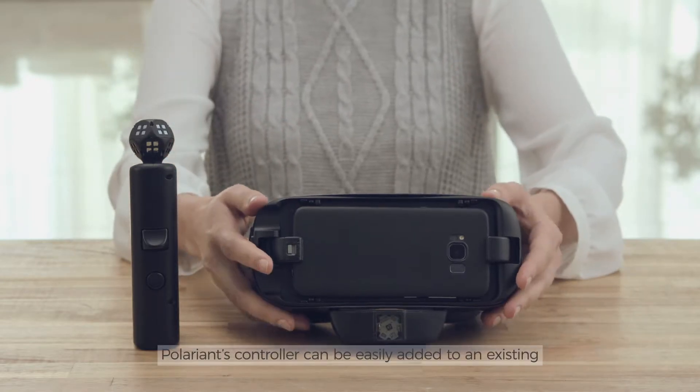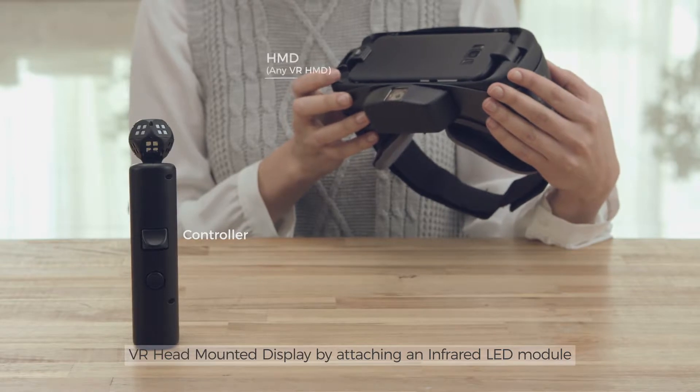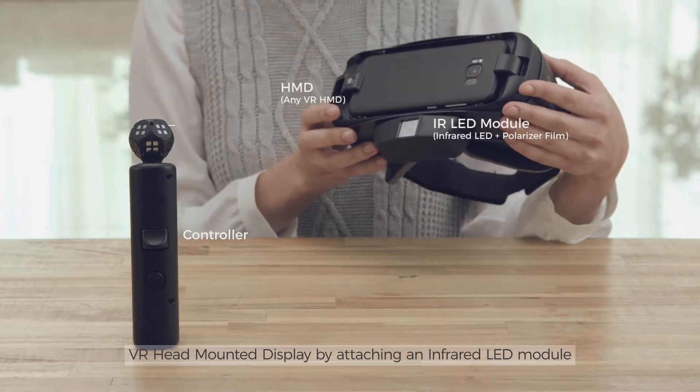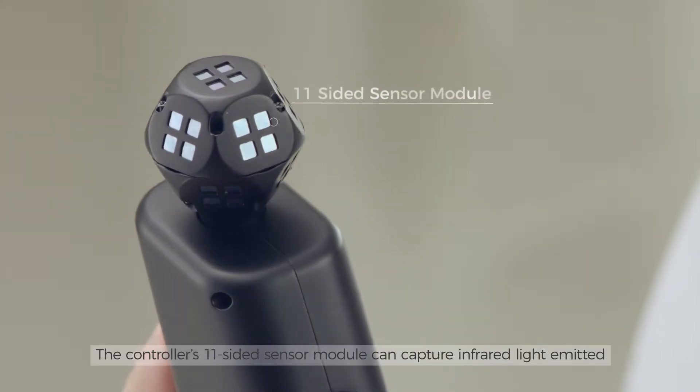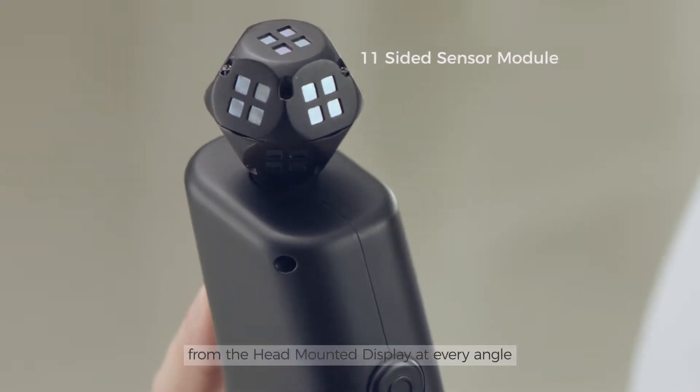Polarion's controller can be easily added to an existing VR head-mounted display by attaching an infrared LED module. The controller's 11-sided sensor module can capture infrared light emitted from the head-mounted display at every angle.